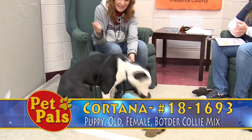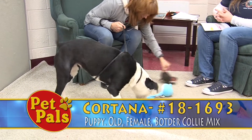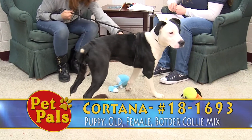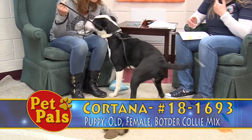The last dog we have for you today is Cortana, and she is a border collie mix. She's got beautiful markings with the black and white — very striking. She's about 10 months old, which means she's still a puppy, so there are a couple of important things to think about when you're taking on a puppy.